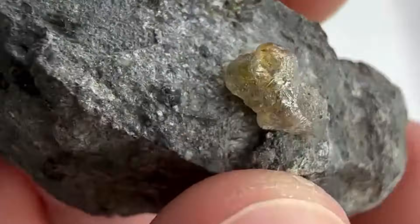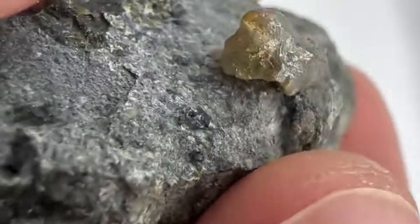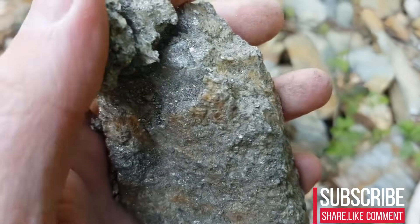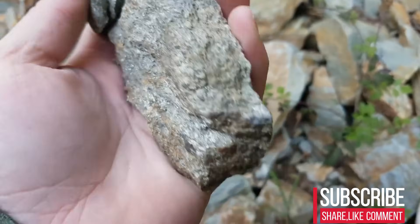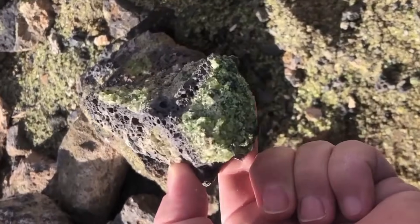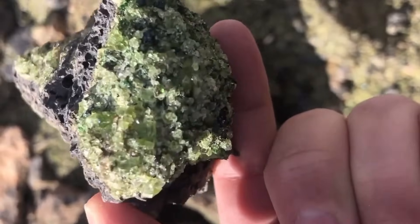Certain stones carry histories written by heat, pressure, and chemical change. Their surfaces reveal fractures, stains, and textures that are not random, but the result of powerful geological forces acting over immense time.